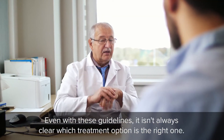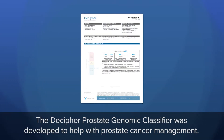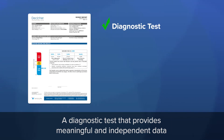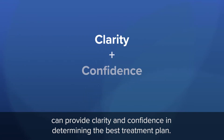Even with these guidelines, it isn't always clear which treatment option is the right one. The Decipher Prostate Genomic Classifier was developed to help with prostate cancer management — a diagnostic test that provides meaningful and independent data to assess the underlying biology and risk of a man's cancer, and when used in conjunction with clinical information can provide clarity and confidence in determining the best treatment plan.